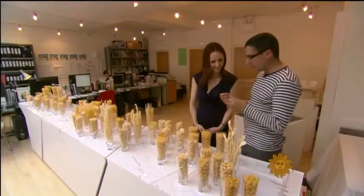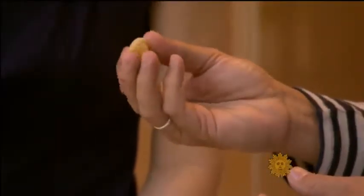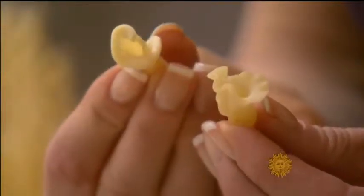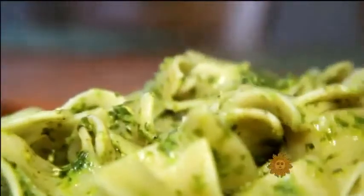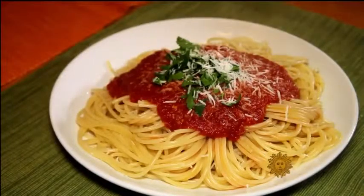This one is called capelletti — little hats. Architect Georges Legendre finds pasta's curves a delicious departure from the right angles of the everyday world. If you compare it to the built environment, everything is squarish — more or less — the tables, the chairs, the buildings. He says one of life's simplest foods is far more complex than most of us realize.